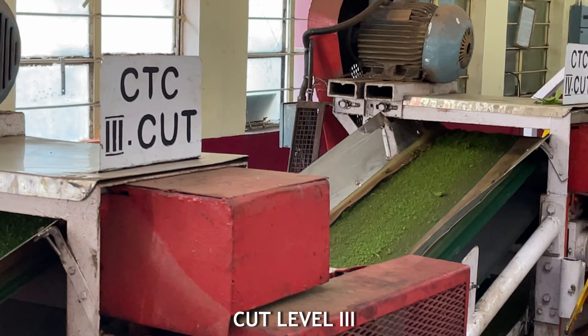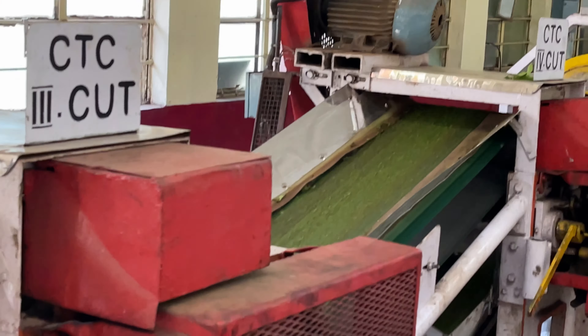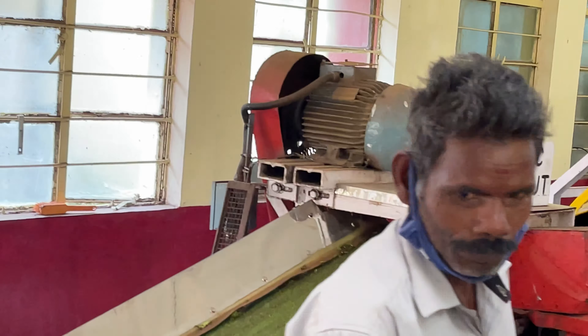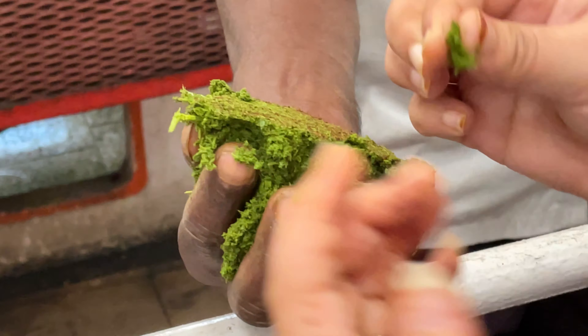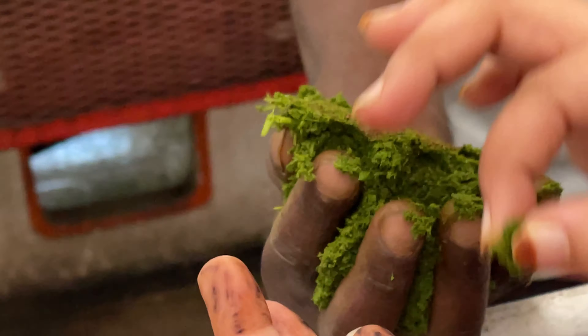From there it goes to level three of the cut, and as you can see it's getting even more final. Here is exactly how it looks at level three — you can see it's almost like a paste and you can mold it together.